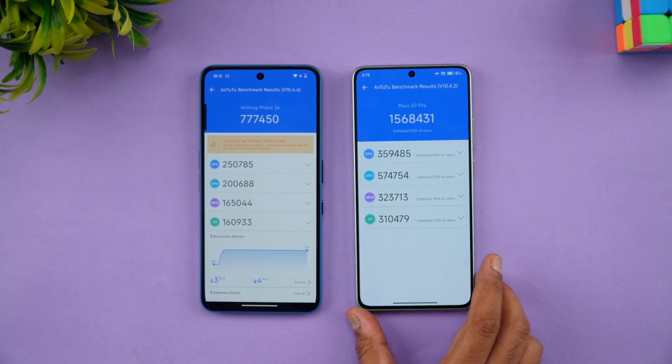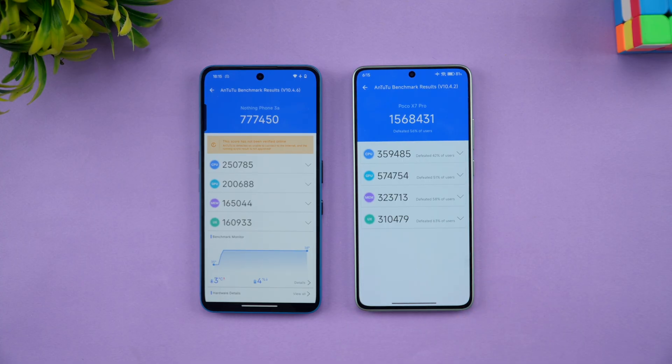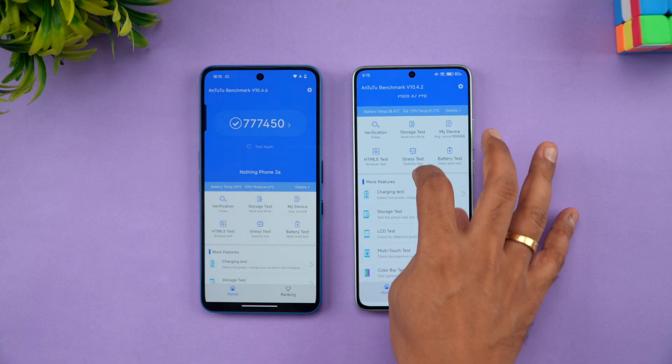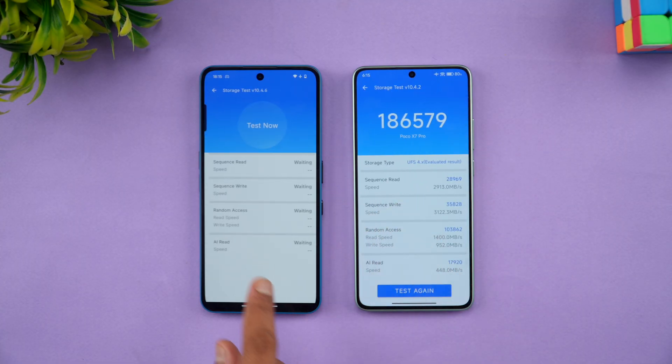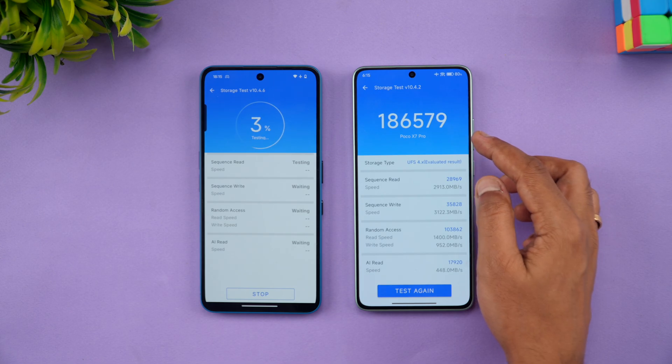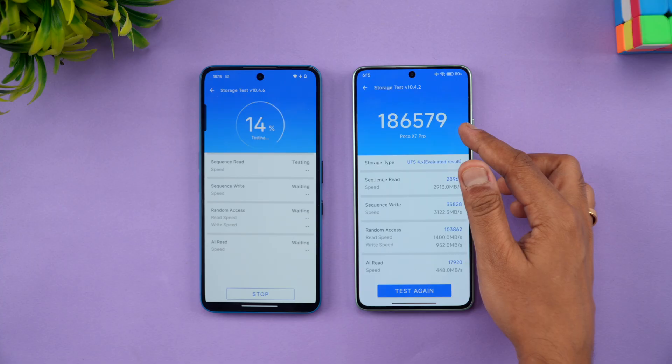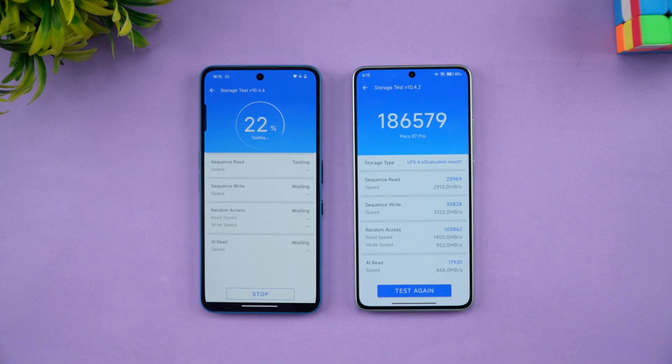This clearly identifies how much faster and how much more powerful the Dimensity chip is compared to the Snapdragon 7S Gen 3. So if you are looking at performance, the Poco X7 Pro is obviously the better option. Next let's check the storage test — this device has UFS 4.0 and scores 1,86,579, which is definitely on the higher side.